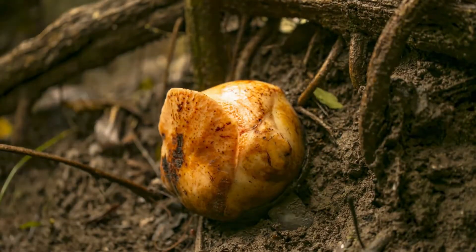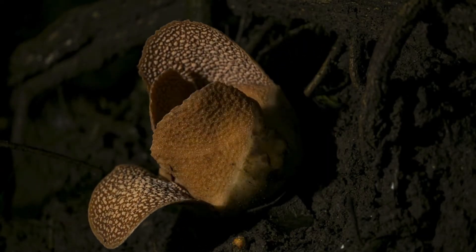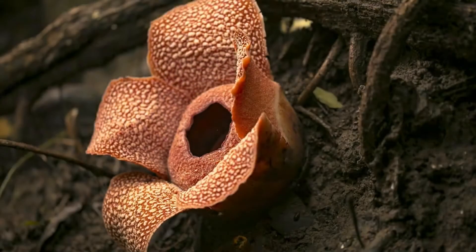Meet the Rafflesia arnoldii, also known as the corpse flower. It's the world's largest flower and it smells like rotting flesh. This stinky adaptation attracts carrion flies for pollination. Talk about using what you've got.